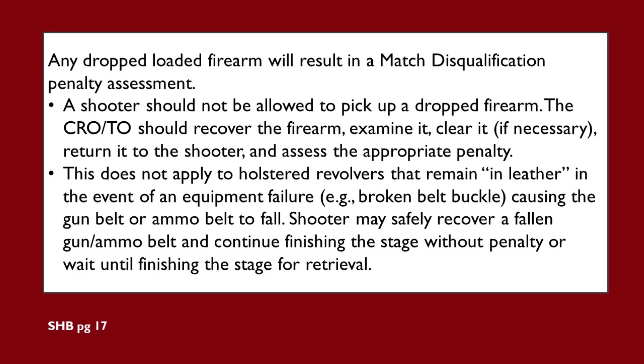The first one we're going to talk about today is the easiest one to understand, and it's the most serious condition we can have: a dropped loaded firearm. Any dropped loaded firearm will result in a match disqualification penalty assessment. A shooter should not be allowed to pick up a dropped firearm. The CRO should recover the firearm, examine it, clear it if necessary, return it to the shooter, and assess the appropriate penalty. This does not apply to holstered revolvers that remain in leather in the event of an equipment failure — for example, a broken belt buckle causing the gun belt or ammo belt to fall.